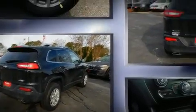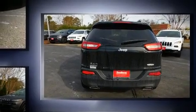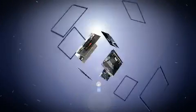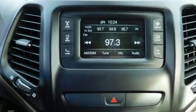Jeep prioritized fit and finish as evidenced by front and rear reading lights, a tachometer, an automatic dimming rearview mirror, a power rear cargo door, a roof rack, and one-touch window functionality. With high-intensity discharge headlights illuminating your path, you'll always appreciate maximum visibility.